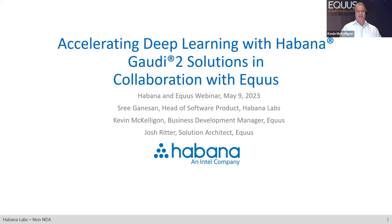This is Kevin McKelligan. I'm a business development manager with Equus Compute Solutions. And with me from Equus, I have Josh Ritter, who's one of our solution architects. Really excited to be here, to be able to expand our partnership with Intel and the Habana team to talk about Gaudi 2.